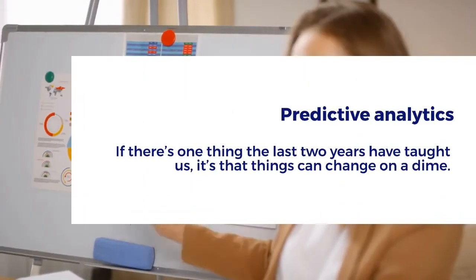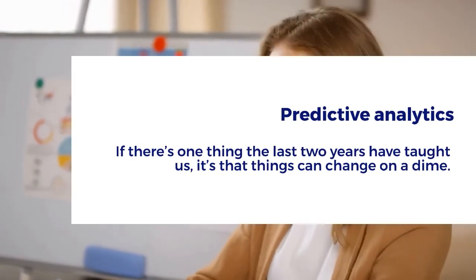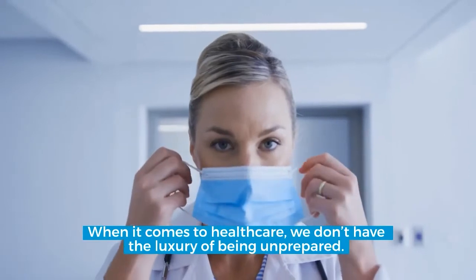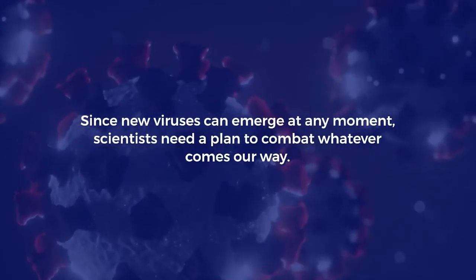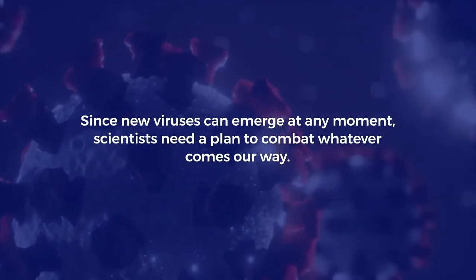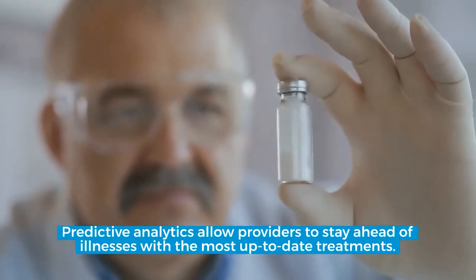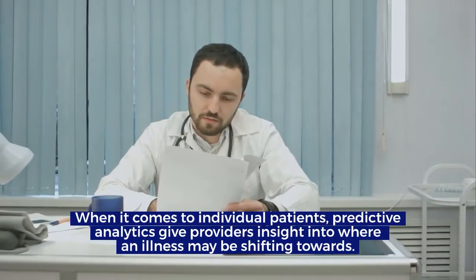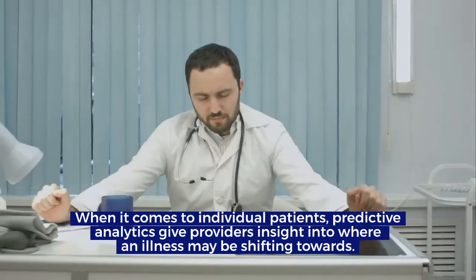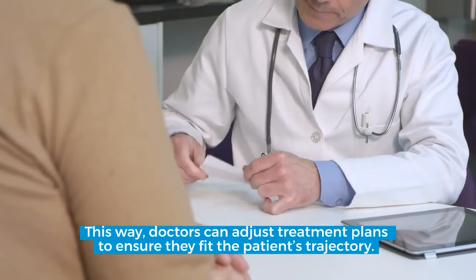Predictive analytics. If there's one thing the last two years have taught us, it's that things can change on a dime. When it comes to healthcare, we don't have the luxury of being unprepared. Since new viruses can emerge at any moment, scientists need a plan to combat whatever comes our way. Predictive analytics allow providers to stay ahead of illnesses with the most up-to-date treatments. When it comes to individual patients, predictive analytics give providers insight into where an illness may be shifting toward, so doctors can adjust treatment plans to ensure they fit the patient's trajectory.